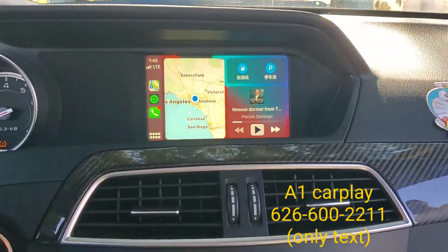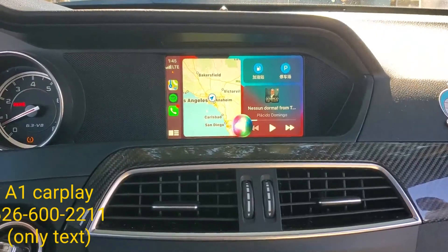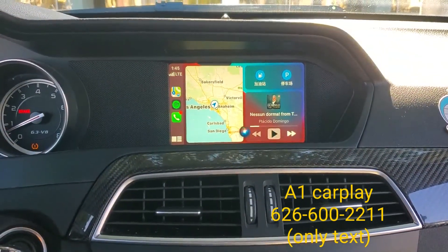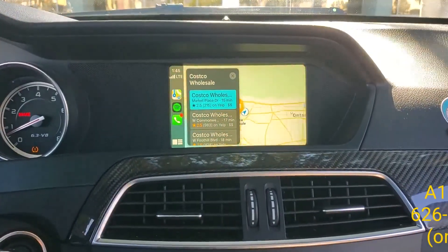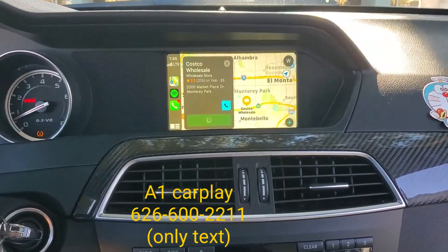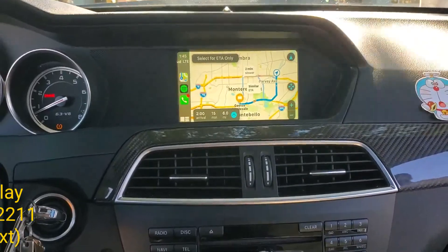Hey Siri, please take me to Costco. One option is Costco Wholesale on Marketplace Drive in Monterey Park. Starting route to Costco Wholesale.